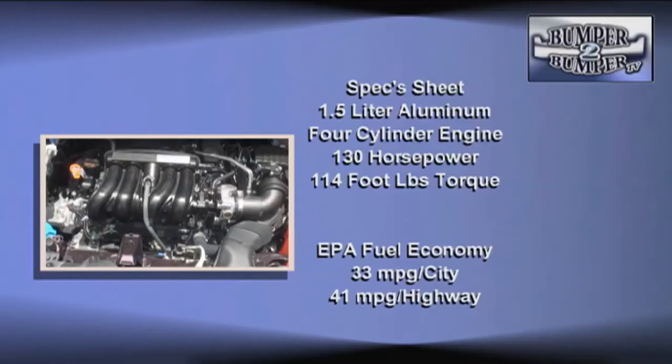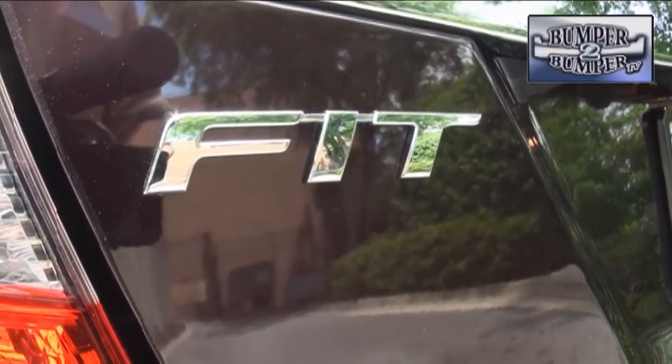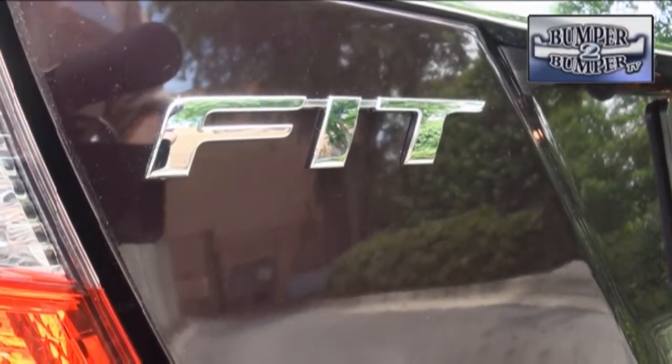EPA fuel economy ratings are better, and even with the changes, the Fit is rated cleaner at a U-LEV Level 3. Eventually, we might see a hybrid version, which is already sold in Japan.